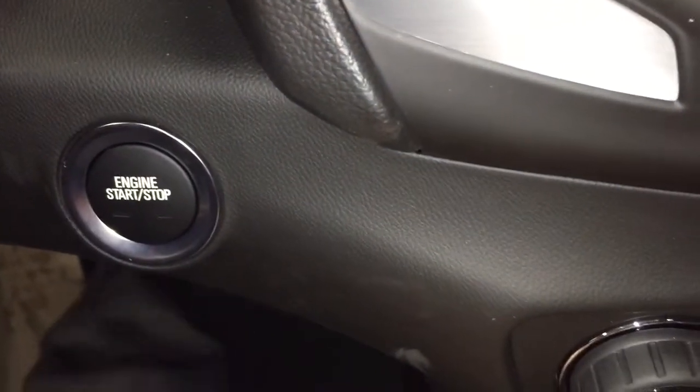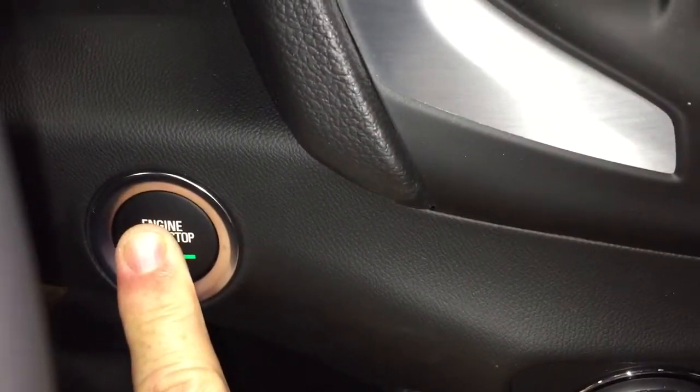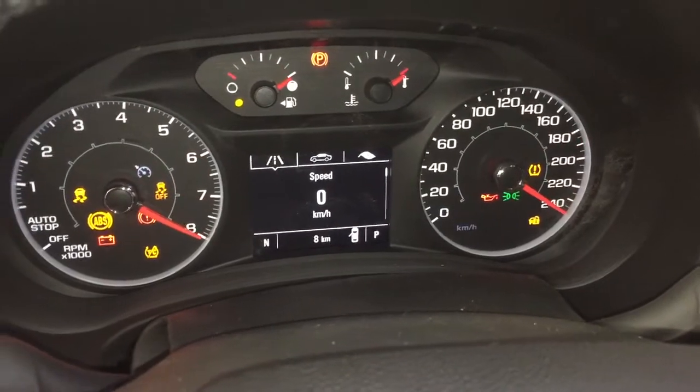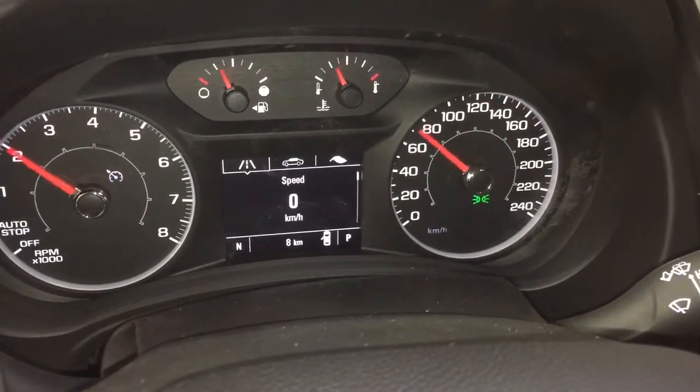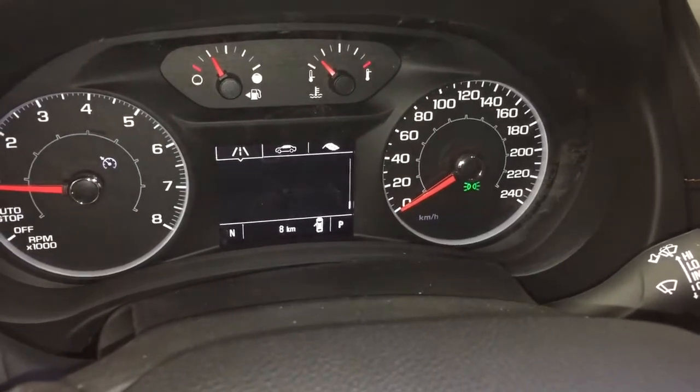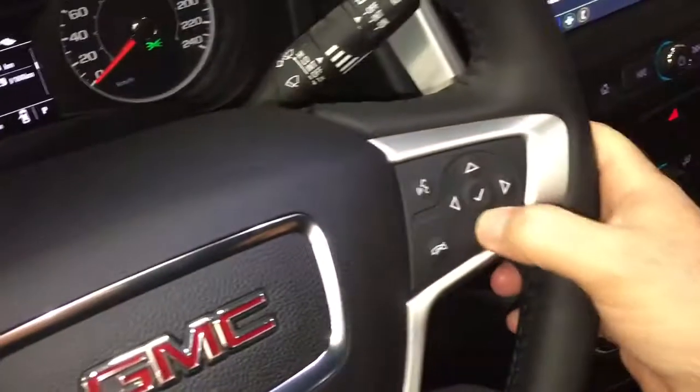The Terrain now comes with push-start ignition for the first time. Putting my foot on the brake and firing that engine up — there's that nice colorful display. On the SLE, you've got the driver information center menu; use those arrows to scroll through and see all the information you need to know about your vehicle right at your fingertips.